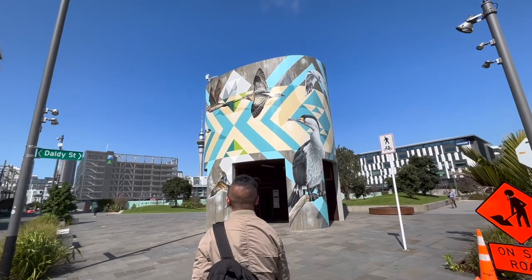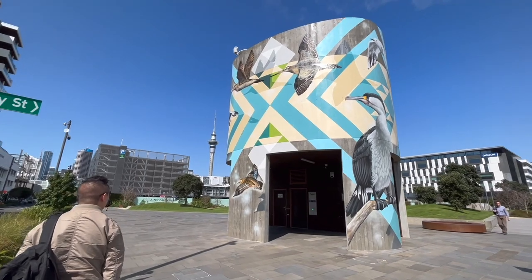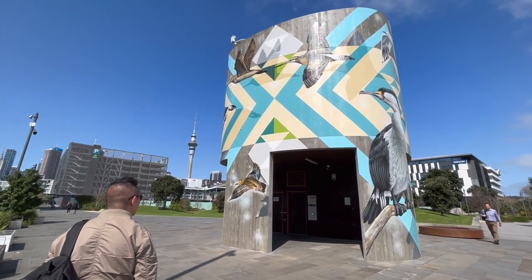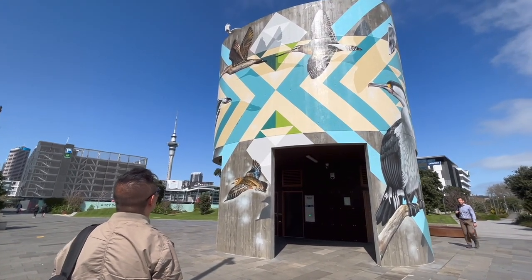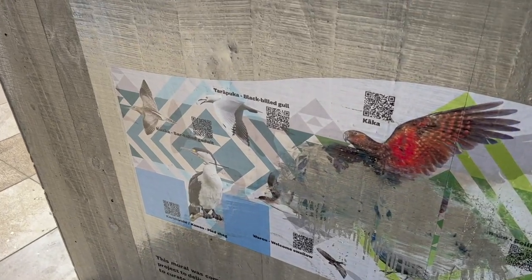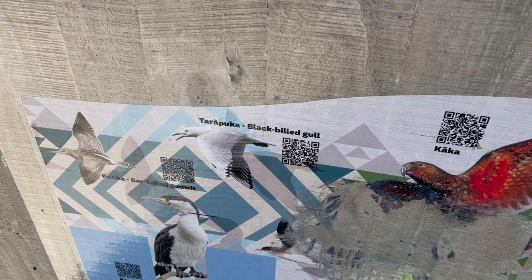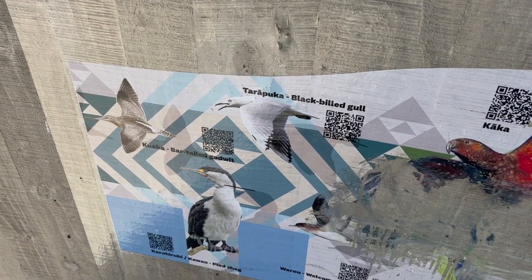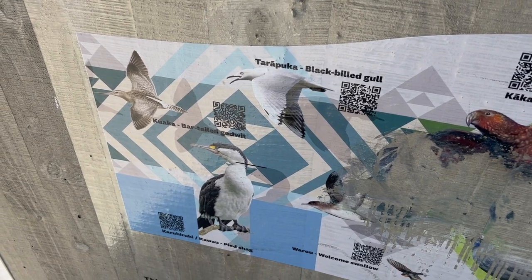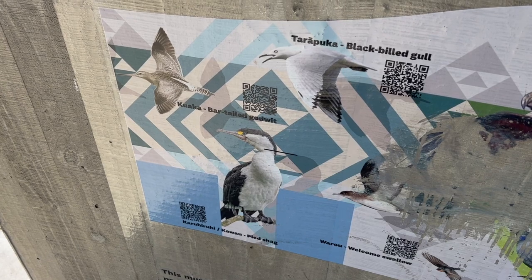This toilet is decorated with various New Zealand birds. When we were on our trolley tour, the lady did say what many of them were. There's a very handy guide to the birds in here: there's the Tarapuka, black-billed gull; Kawaka, bar-tailed godwit; Kara; hiruchi; kawao.